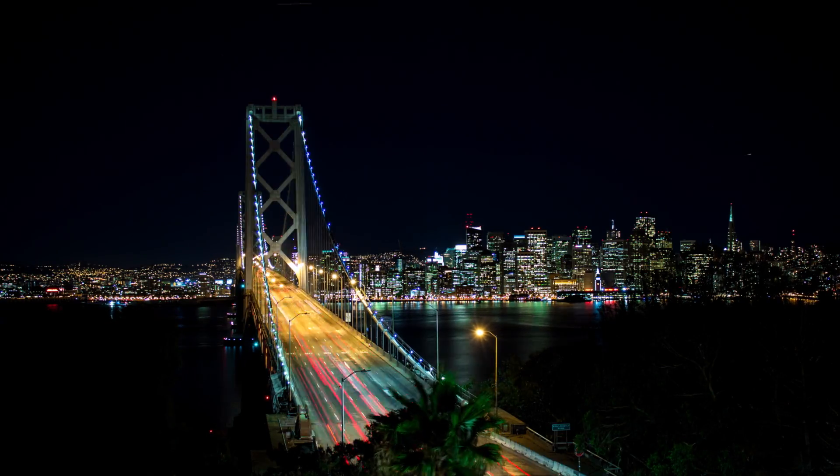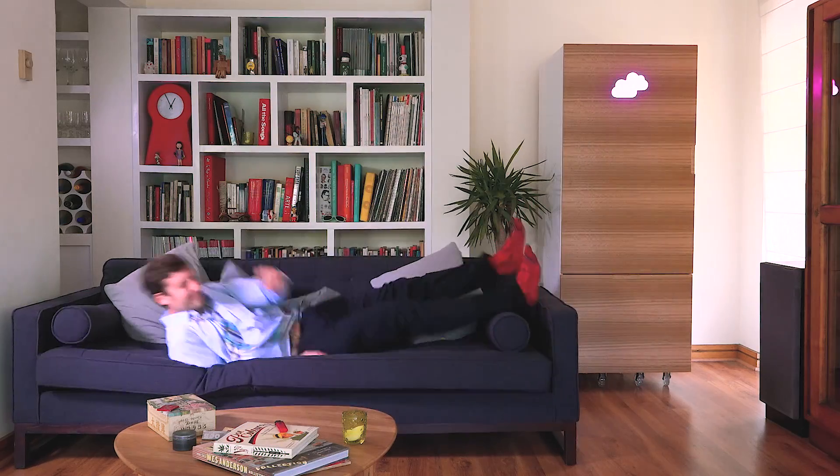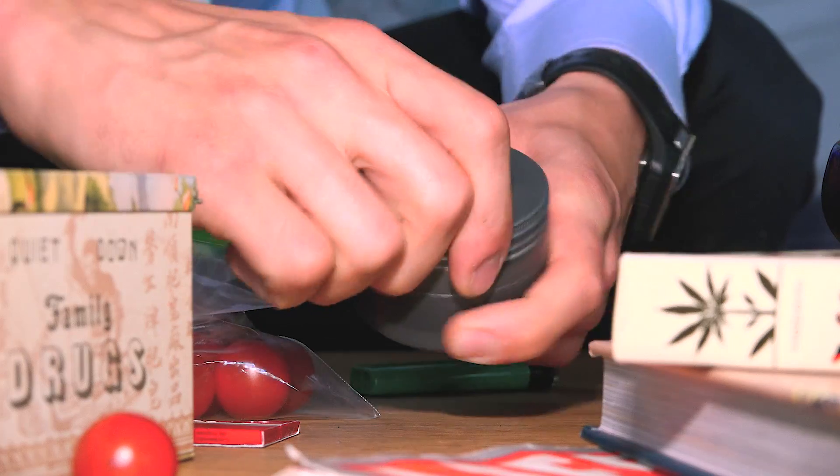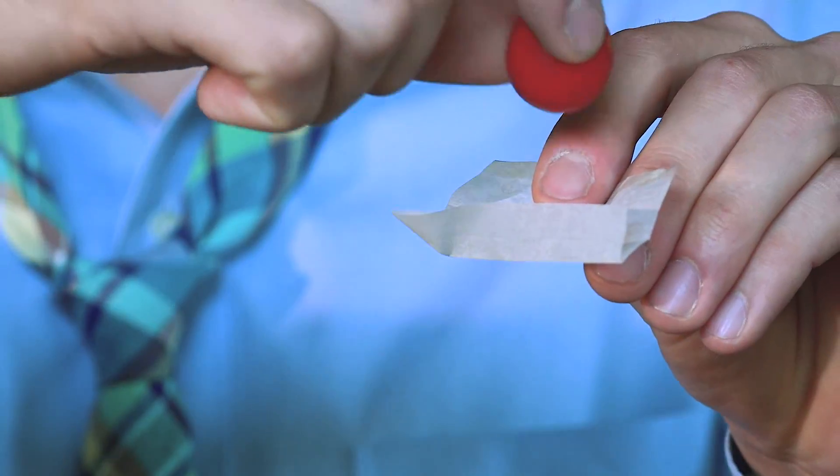What do we all want to do at the end of a long day at work? Forget our problems and have a well-deserved rest. Maybe grab some tomatoes? Grind the tomatoes, roll the tomatoes, and relax.